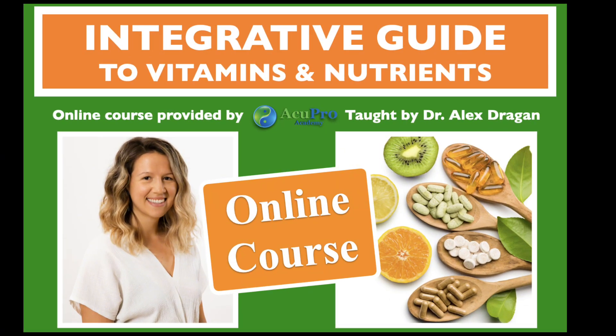Once we know this, then we can actually educate the patient. This is why I asked my friend and colleague, Dr. Alex Dragan, to create the Integrative Guide to Vitamins and Nutrients — for us practitioners to be able to educate our patients and provide better integrative patient care. Why this course? Because it bridges the gap between Chinese medicine and Western supplements and diet.